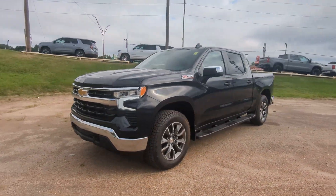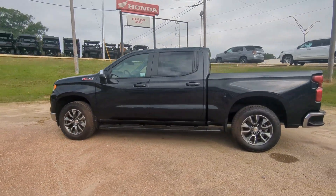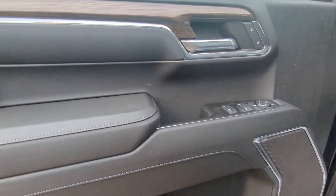Picture yourself in the 2024 Chevrolet Silverado 1500. Stay connected on the worksite in the full-size Silverado 1500 pickup. Its smooth agile ride keeps you comfortable, while its rugged strength gets the job done.